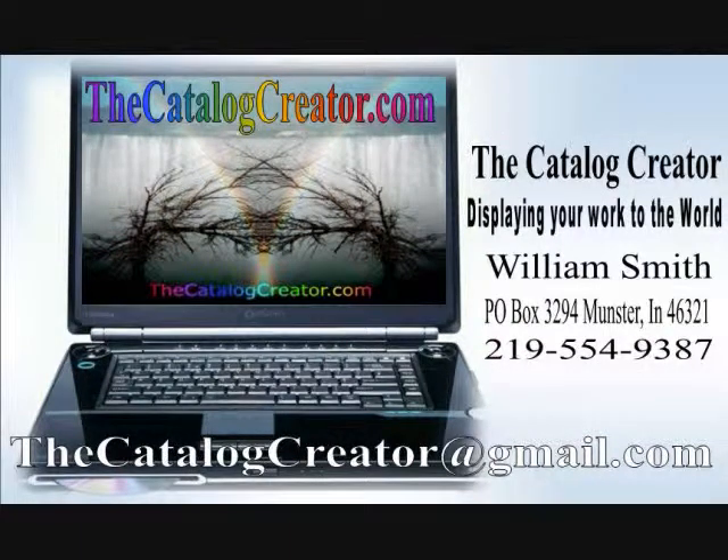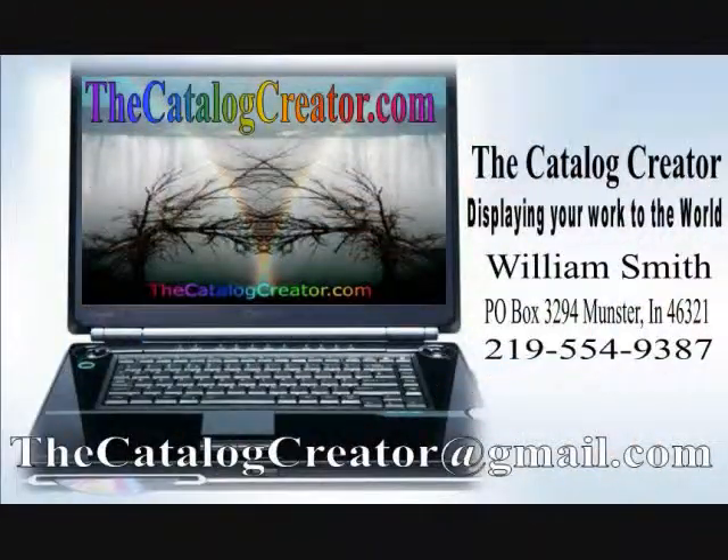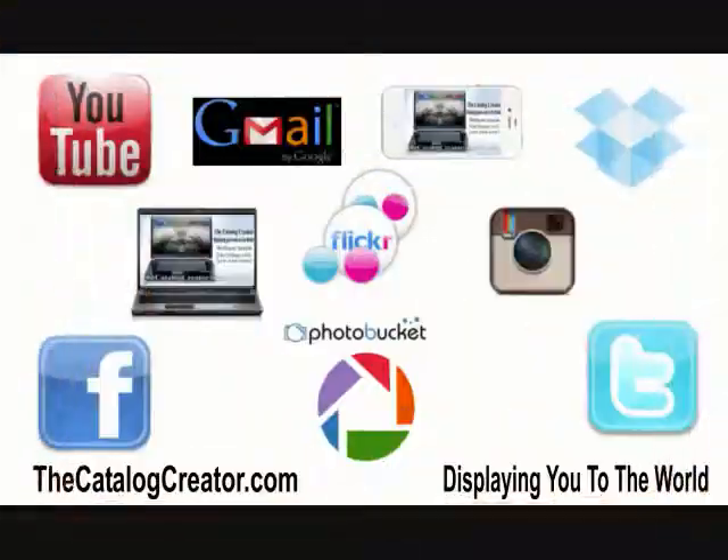Whether you want paper products or digital products, I'm here for you. The nice thing about my digital ones — and this is what I prefer to use — is I can email it to whoever I want, I can text it to wherever I want, I can put it on Facebook, on Photobucket, and a variety of photo platforms, all directly from my phone.